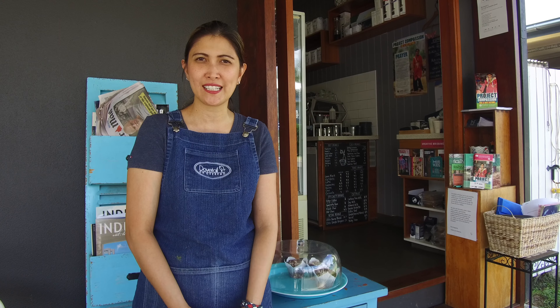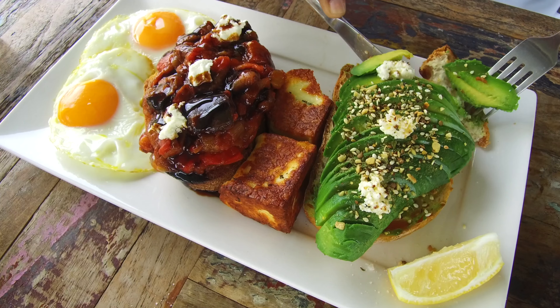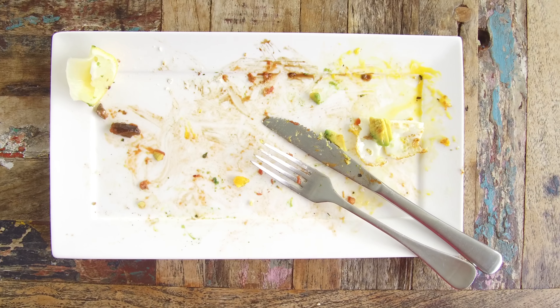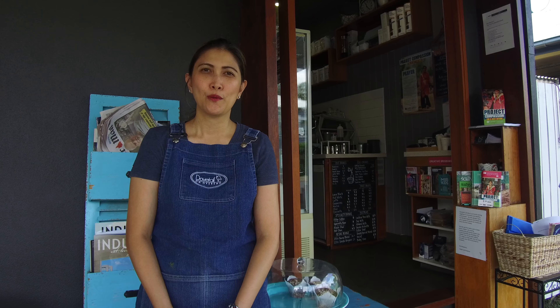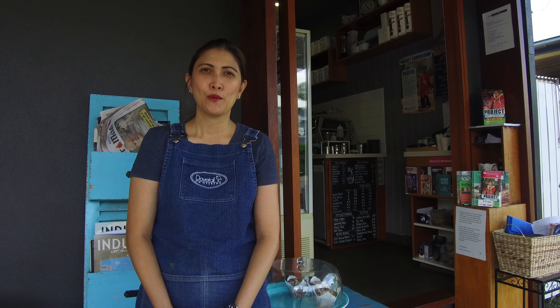We serve sourdough bread from Uncle Bob's Bakery and we serve it with caponata siciliana and of course our avo, served with feta cheese and dukkah. The tasting plate is also served with two thick-cut halloumi and two eggs sunny side up.